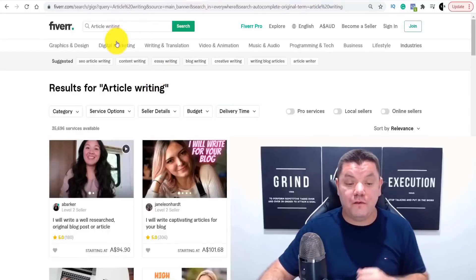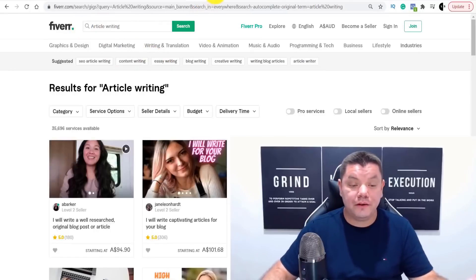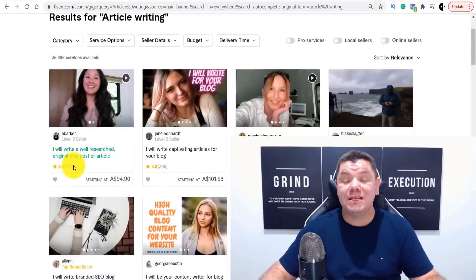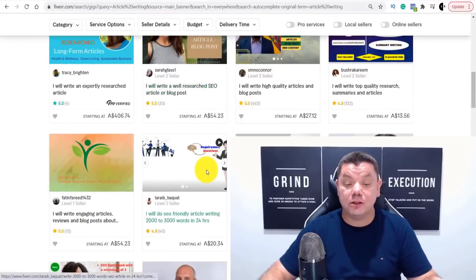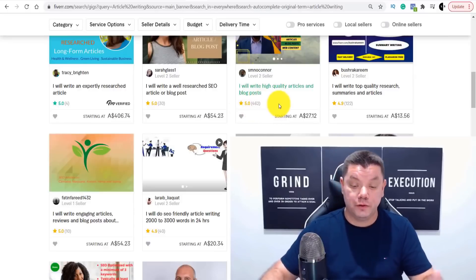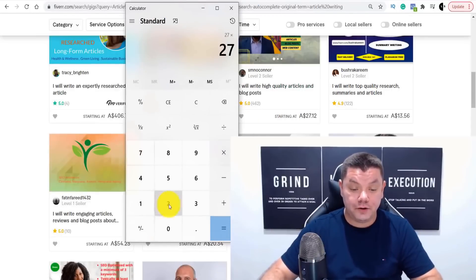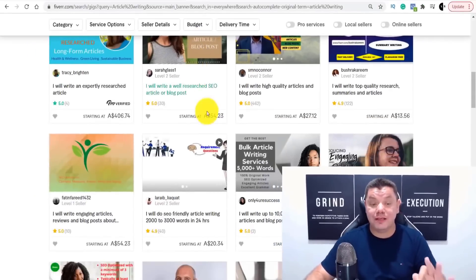The second way you can make money online is to come over to sites like Fiverr.com and create a simple gig for article writing or blog posts. People are charging as much as $94, $101, up to $200, and some are charging a lot more. This person has had over 180 reviews, and another person has had over 462 reviews. At $27 per article times 462 reviews, that equals over $12,000.